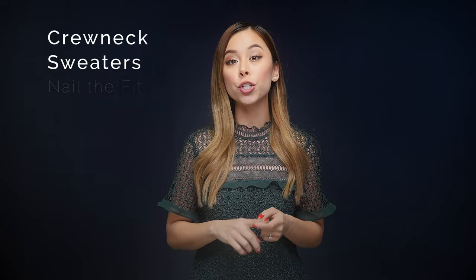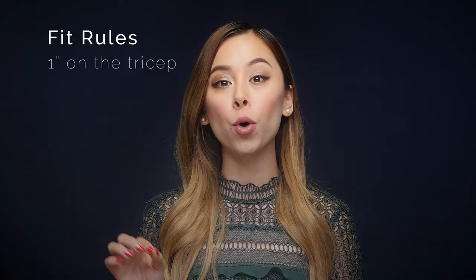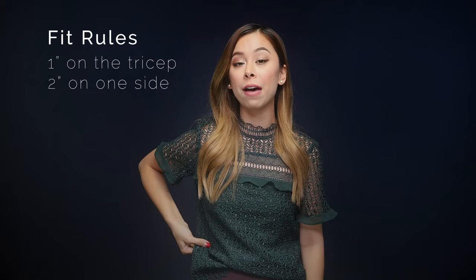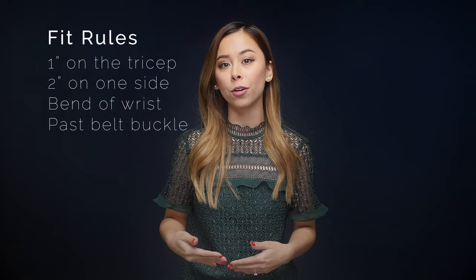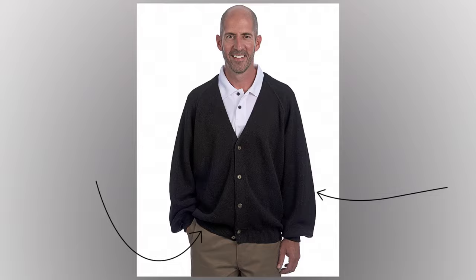They also just provide a really nice warm layer to your outfit. The two things you want to remember when it comes to your crewneck sweaters is to nail down that fit and know how to wear them based on your body type. For any body type, you want to make sure your crewneck fits like a glove — you shouldn't be able to pinch more than one inch of fabric on your tricep and no more than two inches of fabric on one side of your stomach. As for the length, make sure your sleeves generally end around the bend of your wrist and the length of your sweater should hit just past your belt buckle. It drives me absolutely nuts when I see a guy wearing a sweater that is just bunching with a ton of fabric in the body and the sleeves.